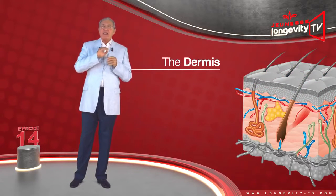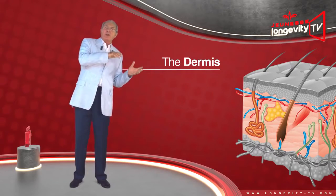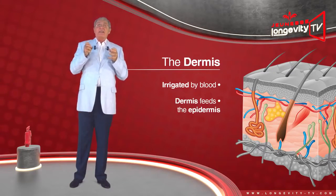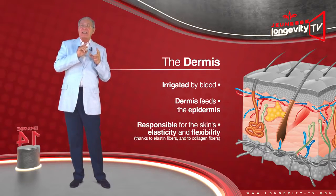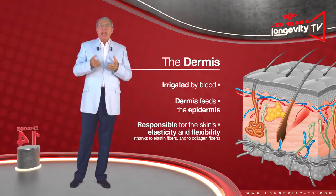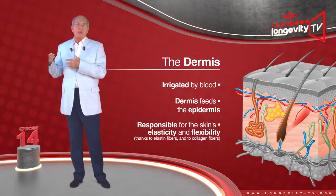The dermis is found in between the epidermis and the hypodermis. It is irrigated by blood, and the dermis feeds the epidermis. It is responsible for the skin's elasticity and flexibility, thanks to elastin fibers, and its durability, thanks to collagen fibers.